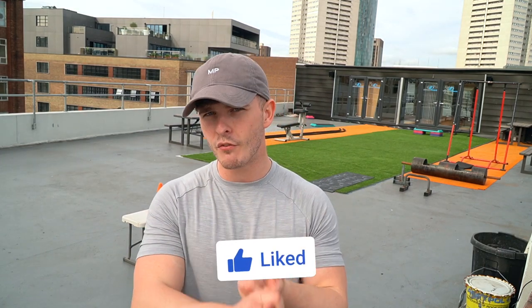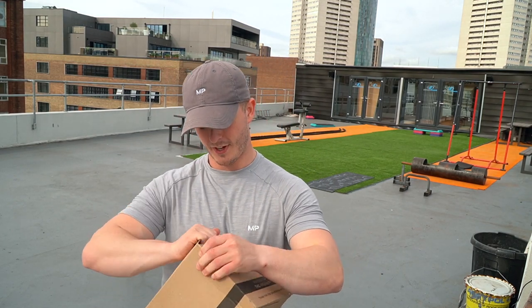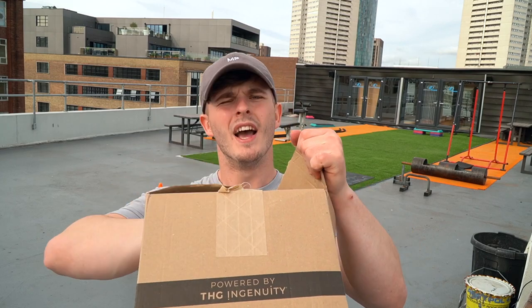We've got a good package, a giveaway, and a bit of a workout coming at you today. Without further ado, drop this video a like, comment down below, subscribe if you are new. Ladies and gentlemen, let's get into it.